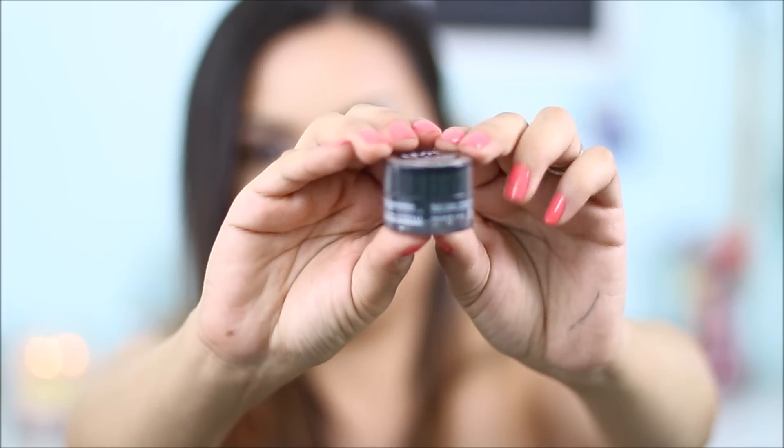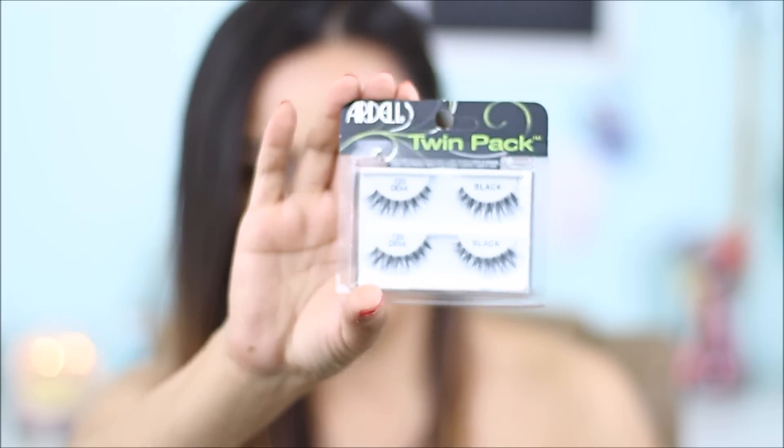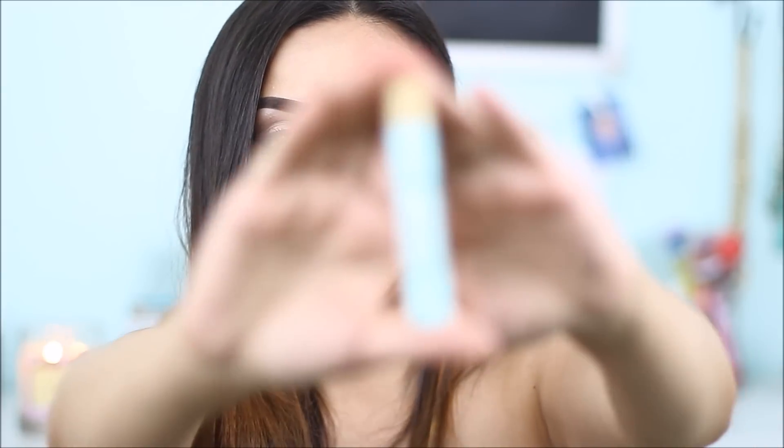I got this NYX eyeshadow base in black — I think this is new because I hadn't seen it before, and the girl told me it's good for creating a smoky eye. Then I picked up the Ardell Twin Demi lashes, which are the ones I use all the time. And I picked up this Benefit Boo Boo Zap because I've been breaking out a lot — the girl at Ulta recommended it and said it's amazing.